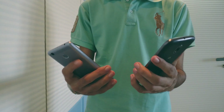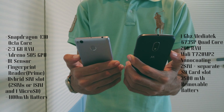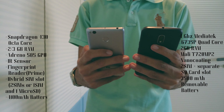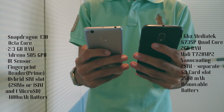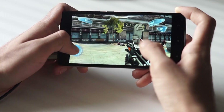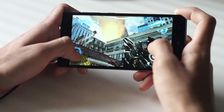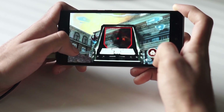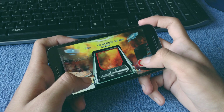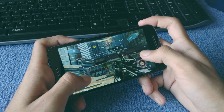Moving on to the internals, here again the Redmi 3S Prime takes a strong lead. The Moto E3 Power has a quad-core MediaTek processor with 2GB of RAM and a Mali T720 MP2 GPU, whereas the Redmi 3S comes with an octa-core Snapdragon 430 with 2 or 3GB of RAM and an Adreno 505 GPU. As a result, the Redmi 3S Prime blows the Moto E3 Power out of the water when it comes to gaming and everyday performance. The Redmi 3S Prime plays almost any game you throw at it, while the Moto E3 Power is completely the opposite — it struggles a lot with games like Asphalt 8 or Modern Combat 5, and Nova 3 was barely playable on this phone.